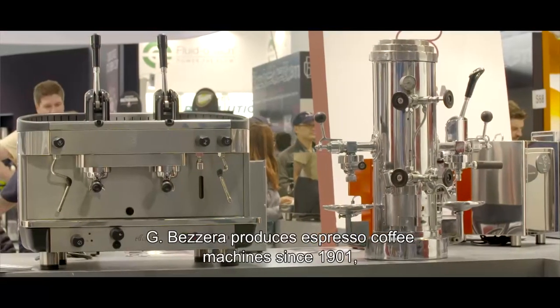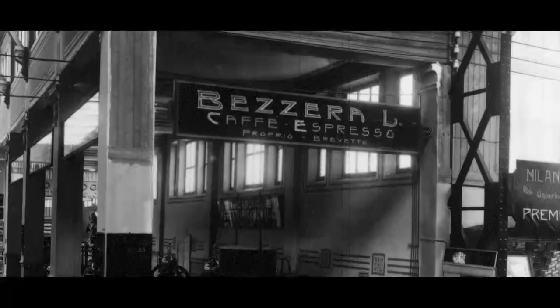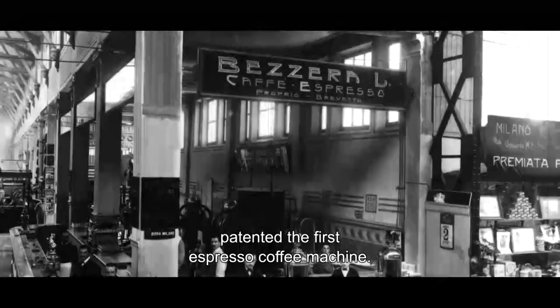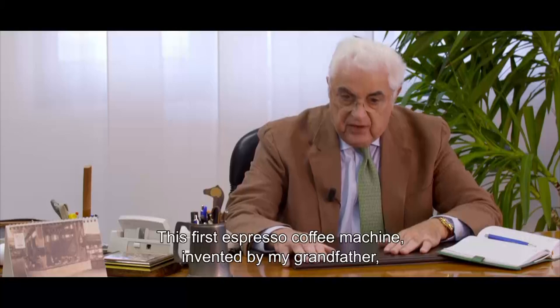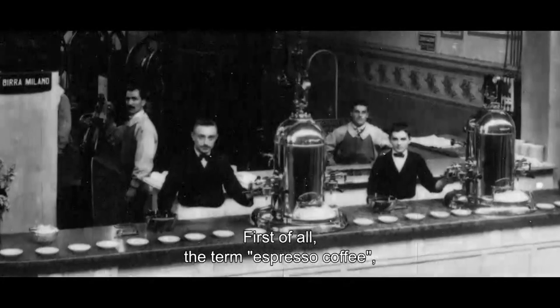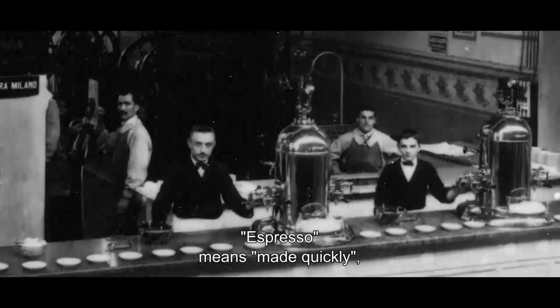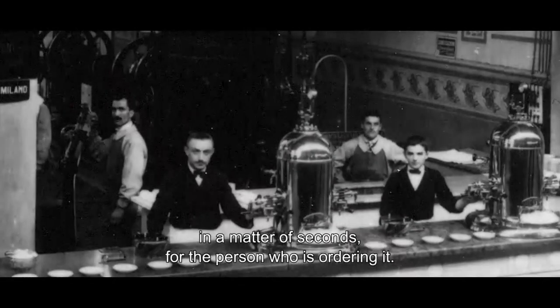Bezzera has produced espresso coffee machines since 1901, the year in which the first machine for coffee was patented. This first espresso machine had some particular characteristics — and particularly the name 'espresso,' which before did not exist. Espresso means 'quickly' — prepared quickly for the person who orders it, in a few seconds.